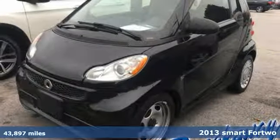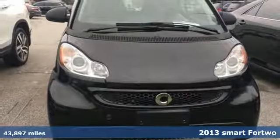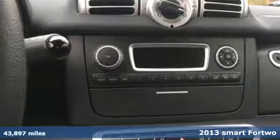Here's a 2013 Smart for Two. If you seek the ultimate in fuel economy, few cars do it better than this great little hatchback.